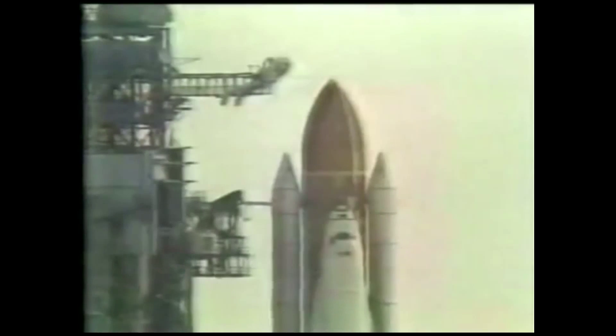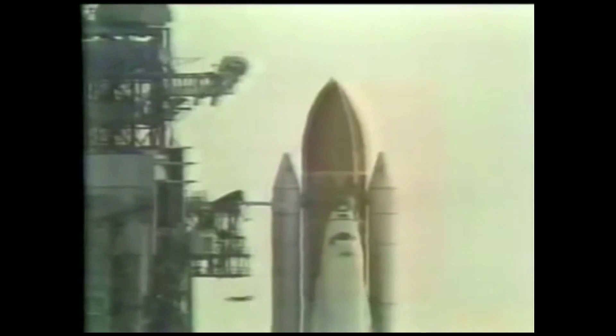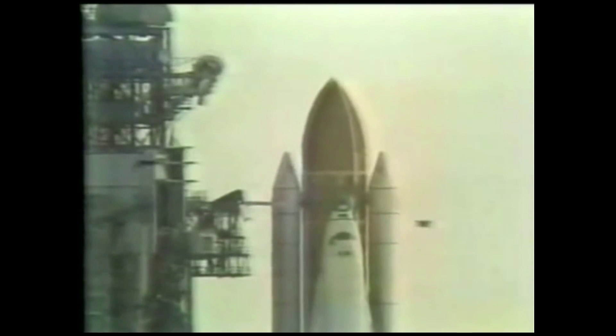T minus one minute 45 seconds. The computer will automatically verify the readiness of the main engines at the T minus one minute point. Coming up on the 90-second point in our countdown, T minus one minute 30 seconds and counting. Everything going smoothly here at the Kennedy Space Center, waiting for the beginning of the flight of STS-7. T minus one minute 15 seconds and the liquid hydrogen tank is at flight pressure.